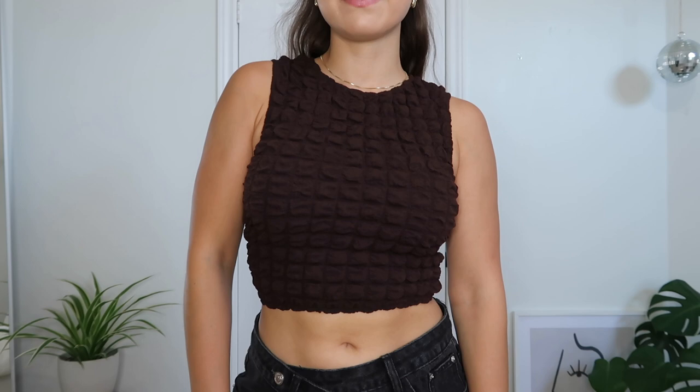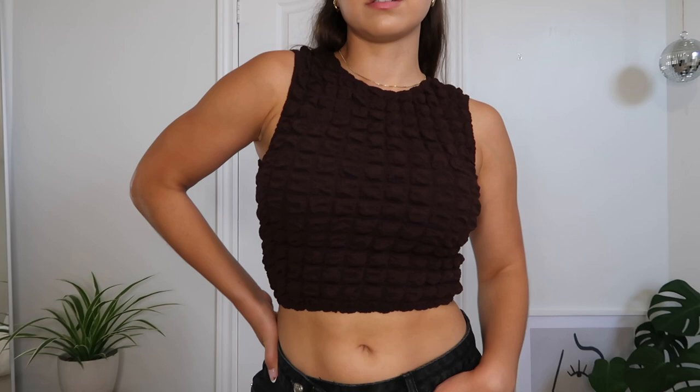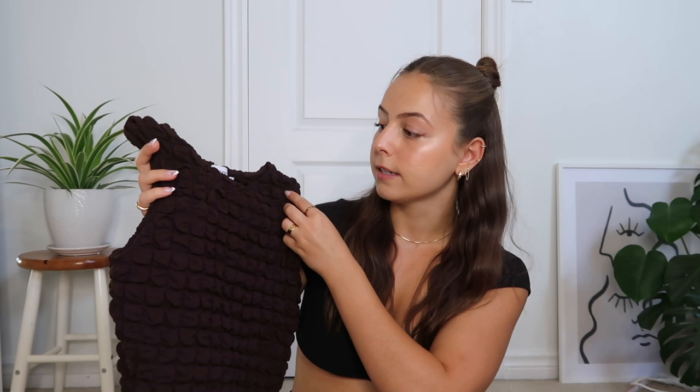Speaking of fall, the next top is called the Kendrick Top Brown in a size US2. It's kind of giving grandma vibes — like it looks like something I'd find at the thrift store, which I really like. I think chocolate brown is going to be a huge color again in the fall so I decided to pick this up. I'm not too sure how I'd style it, maybe with some black denim or leather pants, but because it's dark and brown it's still pretty neutral. I could envision it with some baggy jeans and my hair slicked back. The material is really stretchy and has a cool design on it.